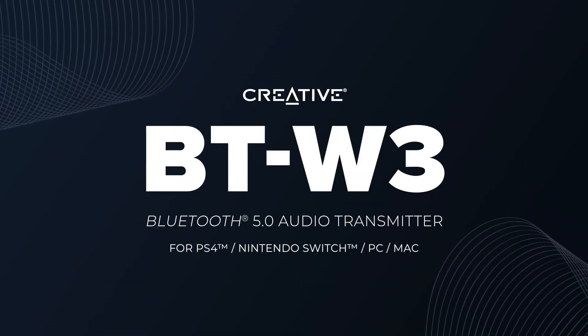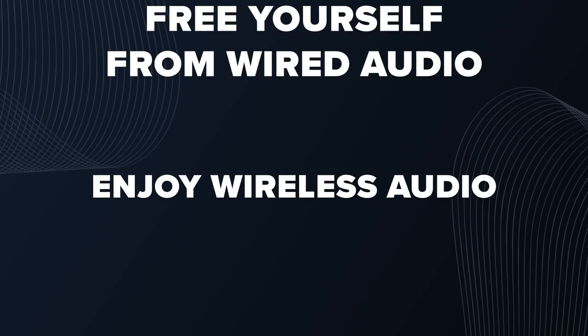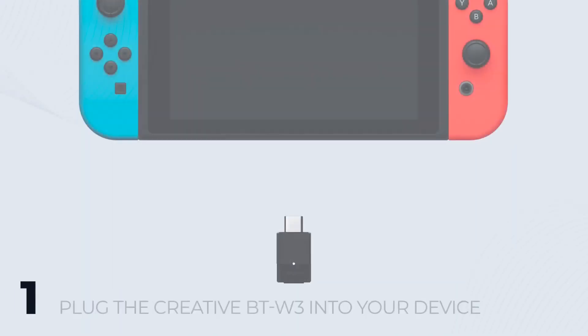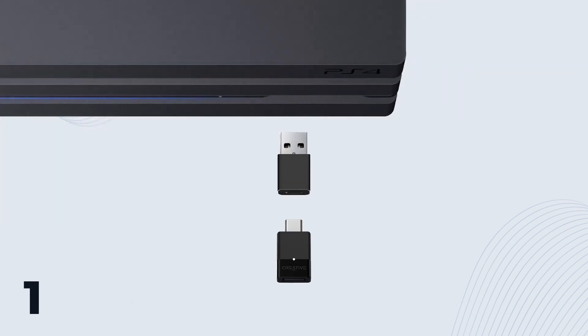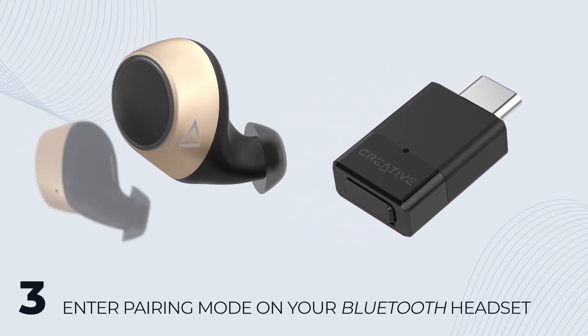Creative's Bluetooth transmitter includes a separate analog microphone to enable in-game voice chat while it streams your game audio to your headphones wirelessly. That way, you can chat with your teammates or competitors while you game online. It's a good option for Nintendo Switch or PlayStation 4 owners, but also works well with laptops and other devices. The device is powered by USB-C, so you can plug it directly into your device, and it also supports most Bluetooth codecs.